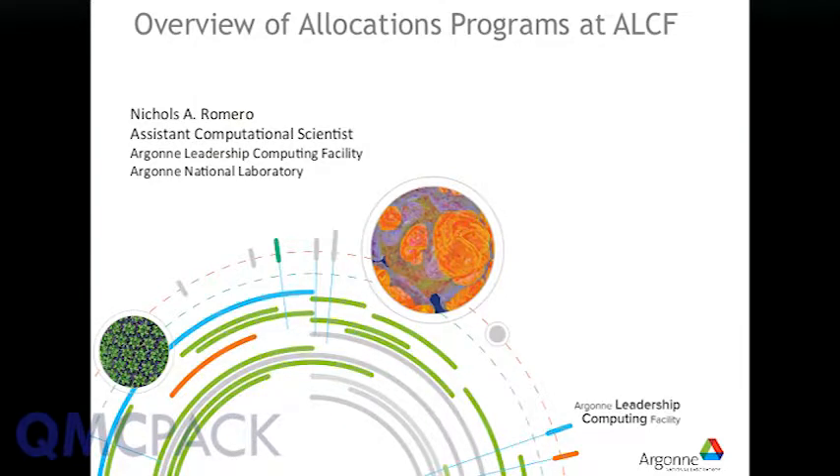Everyone can hear me. I'd like to thank Paul and David for indulging me in giving a sales pitch for the allocation programs here at ALCF. My name is Nick Romero. I'm a staff scientist here at the Argonne Leadership Computing Facility.